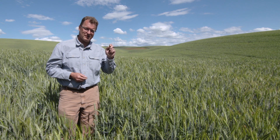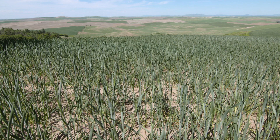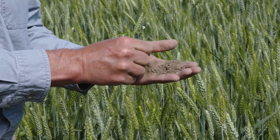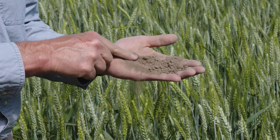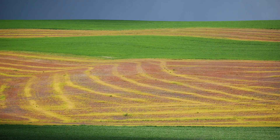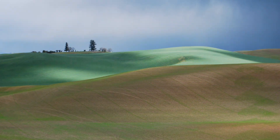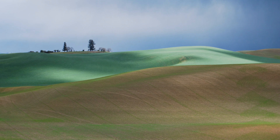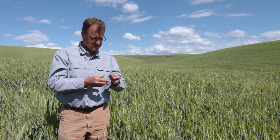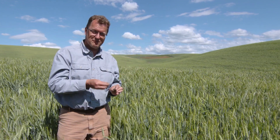Loess is the Goldilocks of soils. The texture — the grain size — is just right for storing water. Months of snowmelt are stored perfectly in these soils. If the hills were made of sand, the water would drain too fast; if the hills were made of clay, the water would pond and be too wet. So the Goldilocks soils — the loess soils — the texture is just right for storing water.